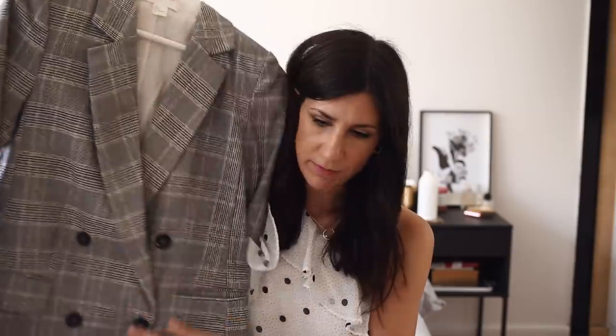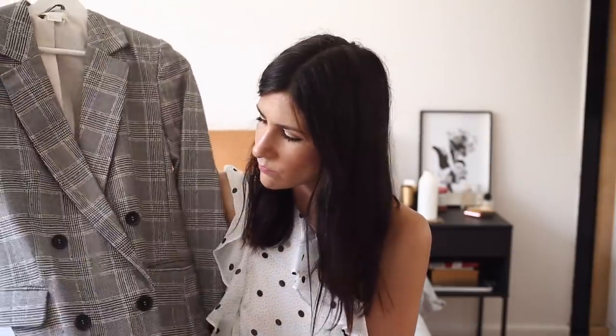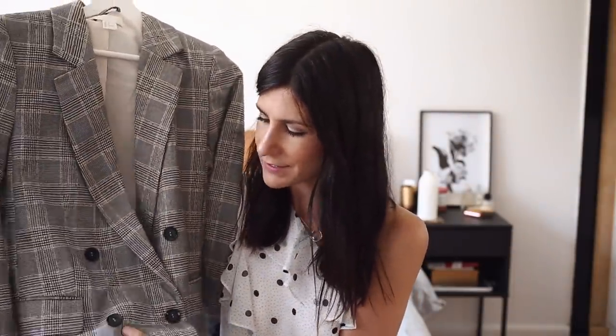Following on from tailoring, you can also make an item look more expensive by changing the buttons. For example, I've got this H&M blazer here with really simple plain plastic buttons. If I change these — which is such an easy fix that would literally take less than 10 minutes — I think it would look even more high end. Buttons are very inexpensive too, so it's definitely something I'd recommend doing if you want to switch things up.